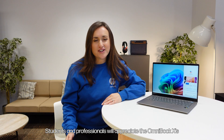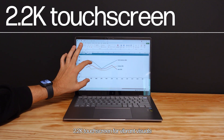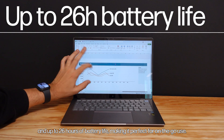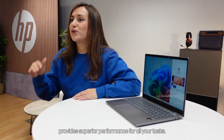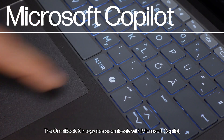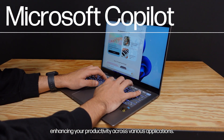Students and professionals will appreciate the Omnibook X's 2.2K touchscreen for vibrant visuals and up to 26 hours of battery life, making it perfect for on-the-go use. The high-bandwidth LPDDR5X memory provides superior performance for all your tasks. The Omnibook X integrates seamlessly with Microsoft Copilot, enhancing your productivity across various applications.